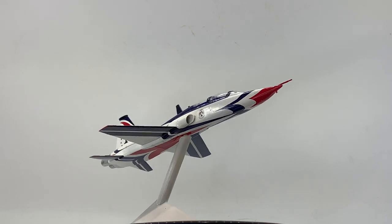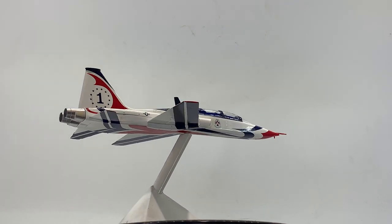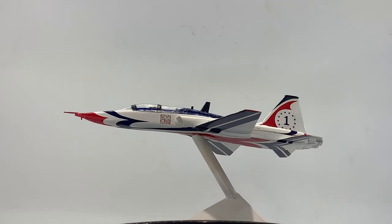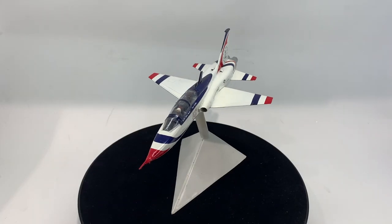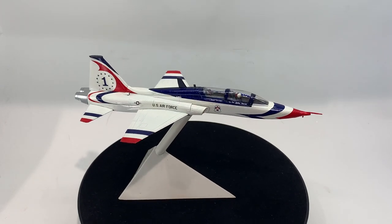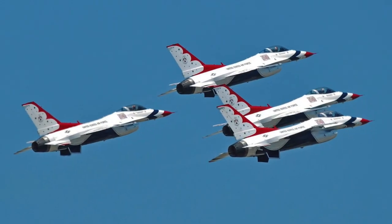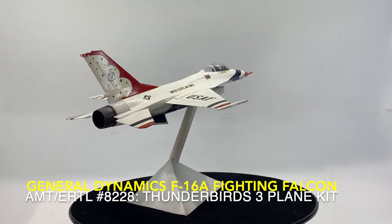In 1982, the Thunderbirds suffered a catastrophic loss during pre-season training. On 18 January, while practicing the four-plane diamond loop formation, a mechanical problem with the number one aircraft's control stick — while the wing and slot pilots were visually queuing off the lead aircraft — led all four to impact the ground at high speed. The team's activities were suspended for six months pending an investigation of the crashes and review of the program. In 1983, the Thunderbirds were reinstituted, again using a front-line fighter, the F-16A Fighting Falcon.